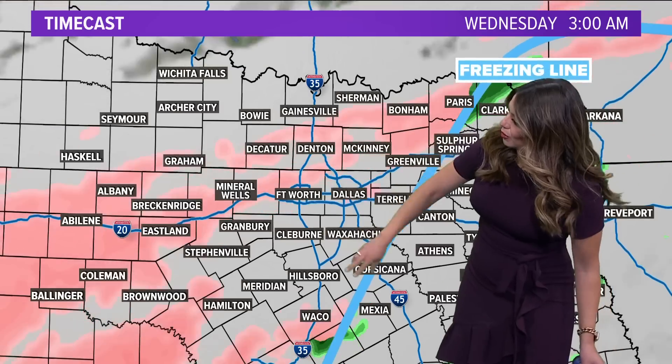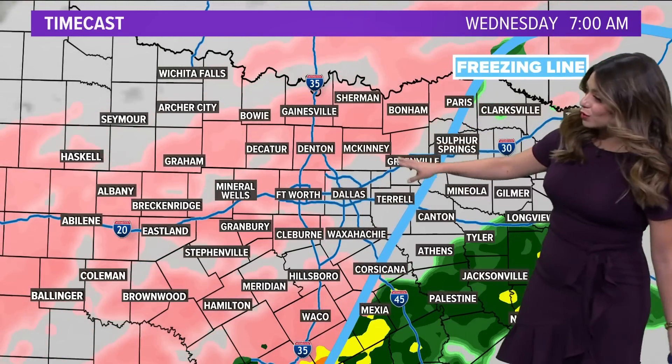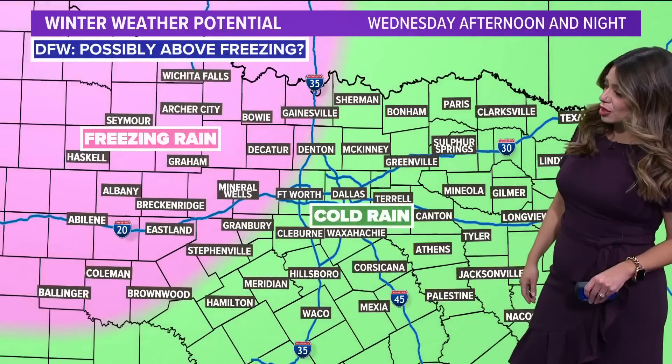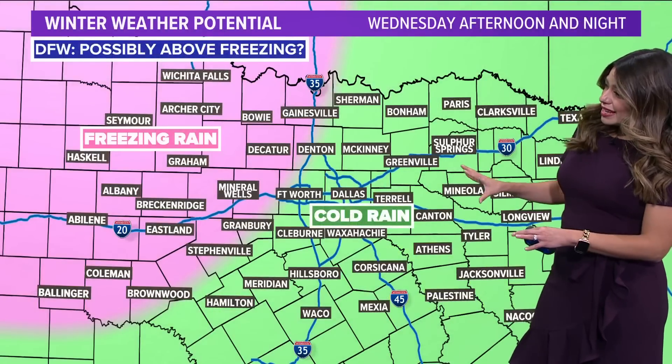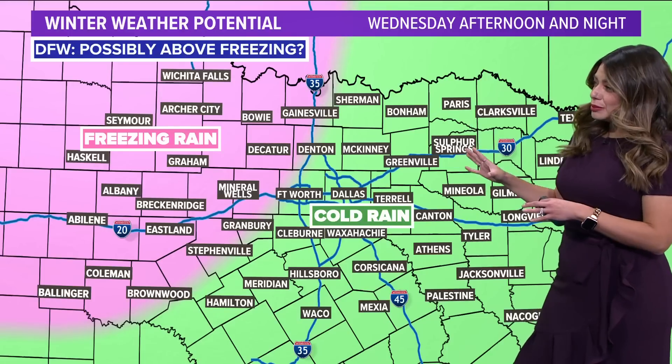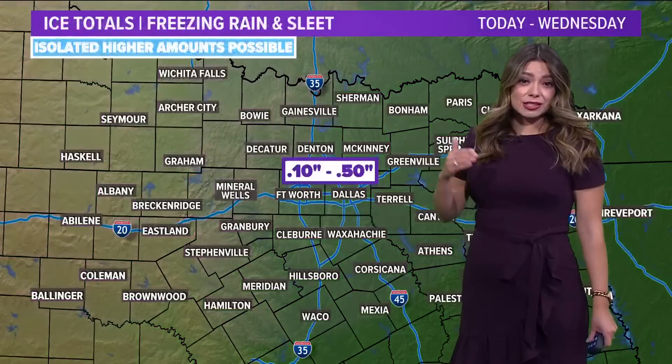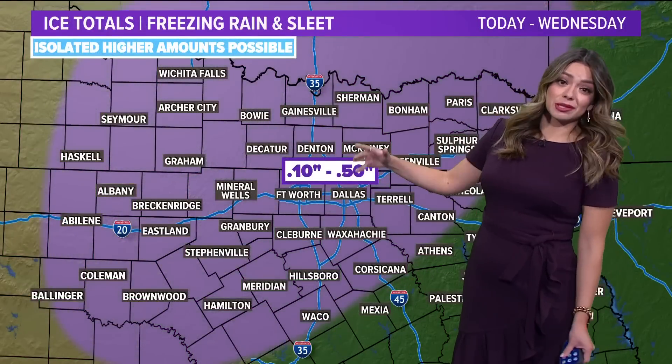As we approach very early Wednesday morning, we can still see widespread freezing rain across the area. This is something we'll have to watch closely. Wednesday afternoon into Thursday, we're going to see temperatures finally climb above freezing — at least hopefully — and that's what's going to give us a break.